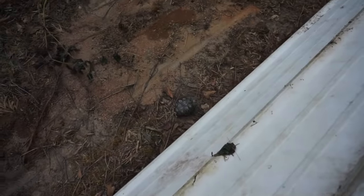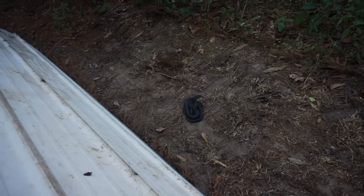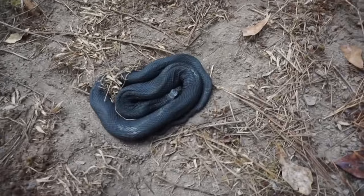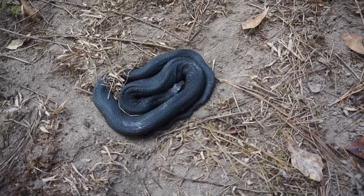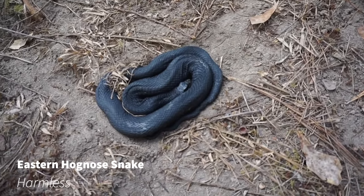Oh my god. The box turtle's still there — but that's a hognose. I just road cruised for nine hours to come home and flip this beautiful solid black eastern hognose in my yard.